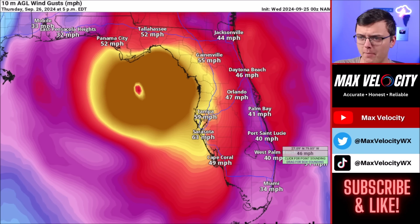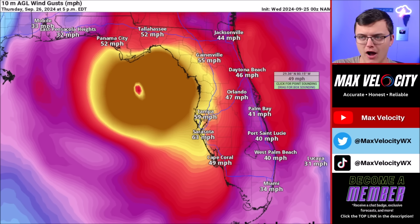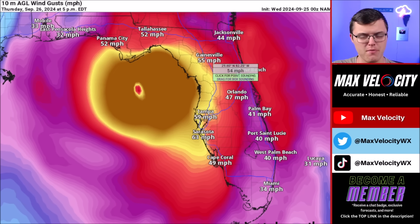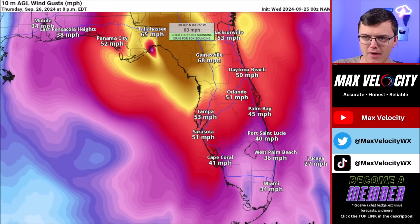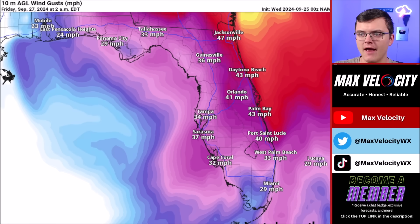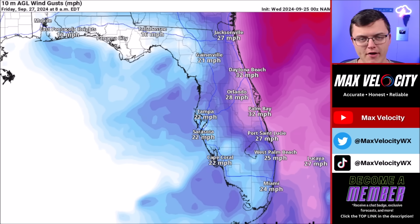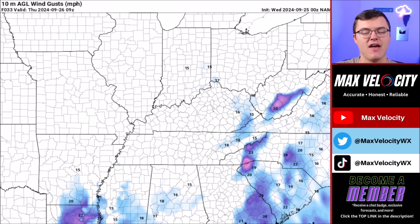Areas like Daytona Beach, Palm Bay, and Port St. Lucie could see wind gusts about 10 to 15 miles per hour higher than what the model indicates — same for Orlando and Gainesville. Once we get closer to landfall, winds are peaking around 90 to 100 miles per hour for gusts, perhaps even higher near the landfall spot in the Big Bend of Florida. By Friday morning, the wind starts to die down and we'll move into recovery efforts across the state.